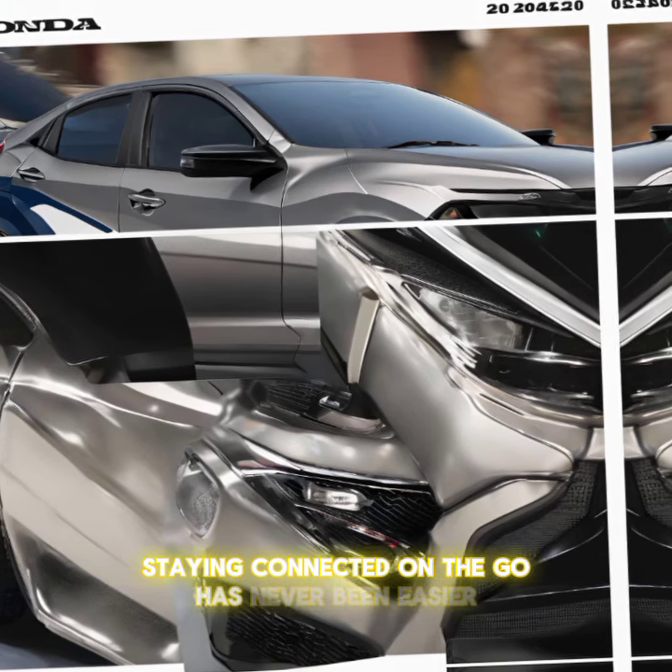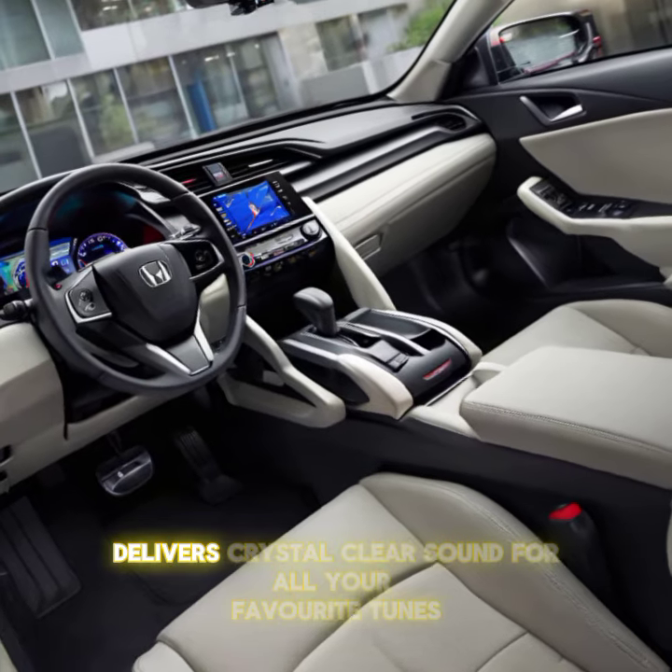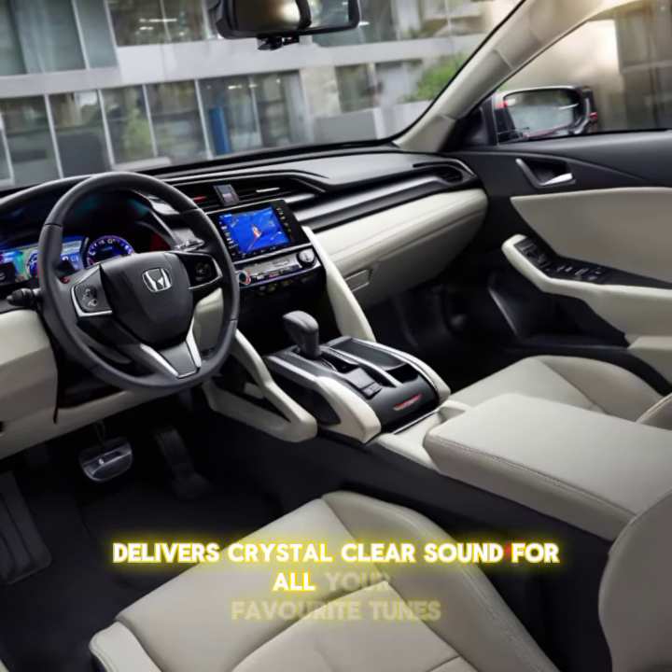With Apple CarPlay and Android Auto as standard, staying connected on the go has never been easier. Plus, the available Bose premium audio system delivers crystal-clear sound for all your favorite tunes.